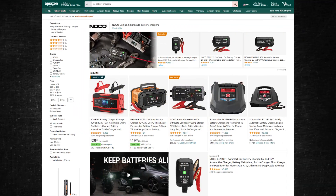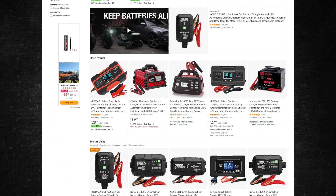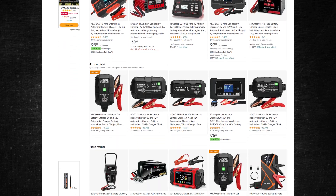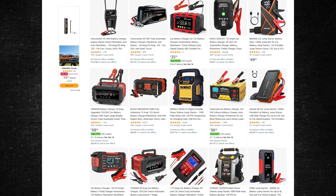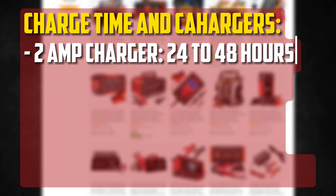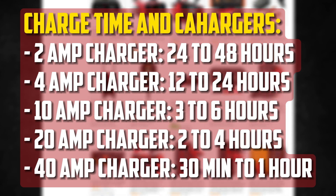Different battery chargers provide different amounts of power, so the charging time of a car battery is heavily influenced by this. Different types and sizes of batteries require different amounts of time to charge. There are times when a standard-sized car battery with a capacity of 62-amp-hours can be charged in under an hour.